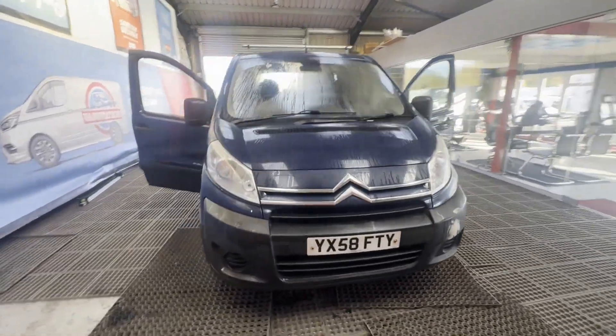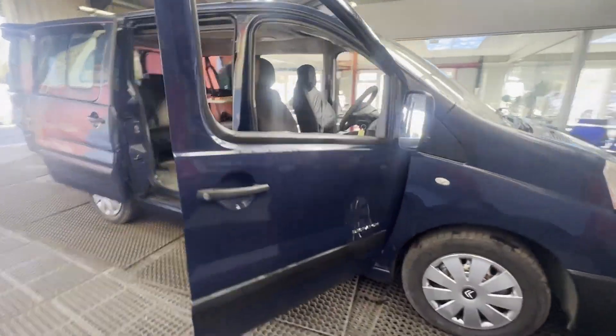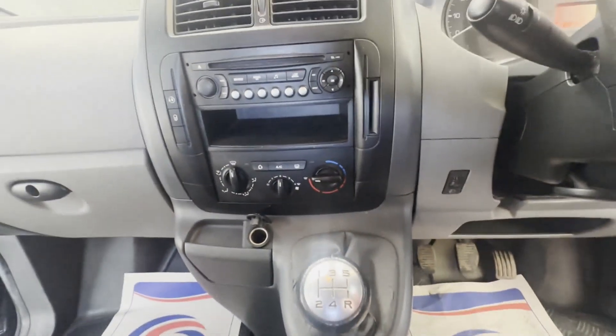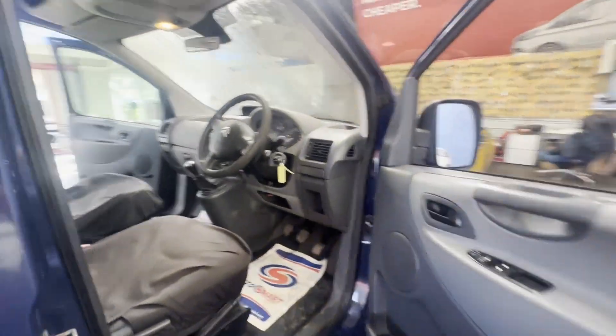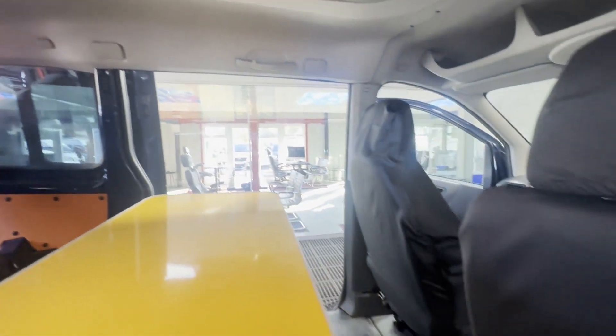58 plate Citroen Dispatch Combi L1 H1 6 HDI 90 crew van, day van camper, one to two months mod ready to go. Body: blue camper. Mileage: 122,316. MOT the 18th of November 2025. Engine: 1560cc DV6 ATED for 180 Newton metres.